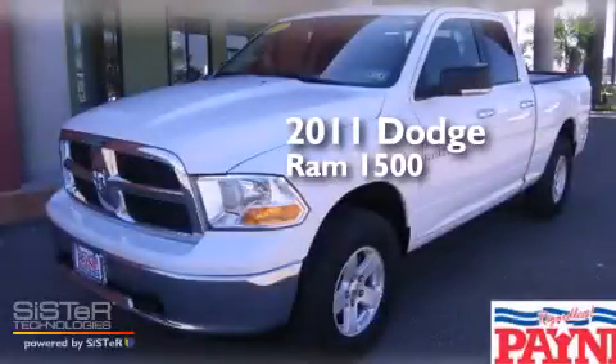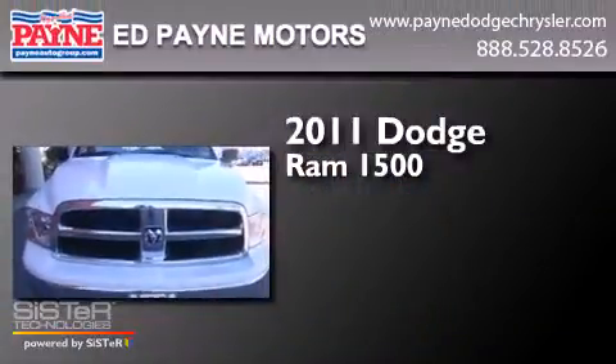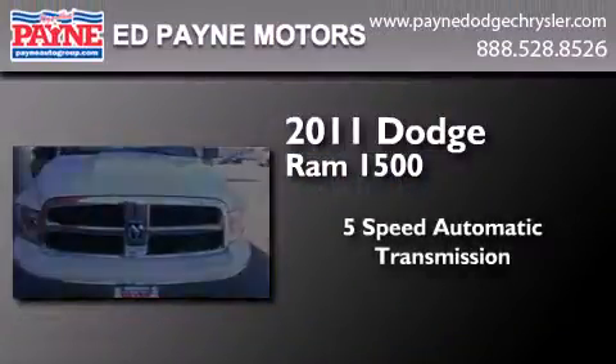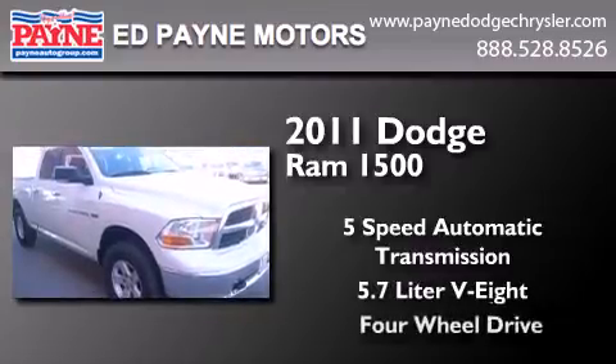This is a certified pre-owned 2011 Dodge Ram 1500. This truck has a 5-speed automatic transmission, a 5.7-liter V8, and the added capability of 4-wheel drive.